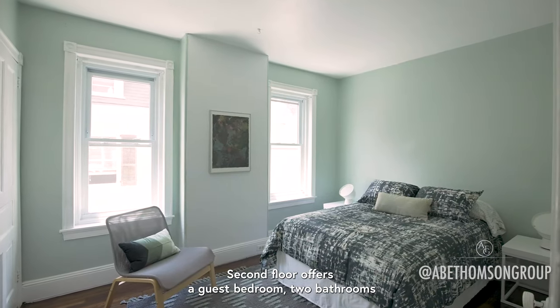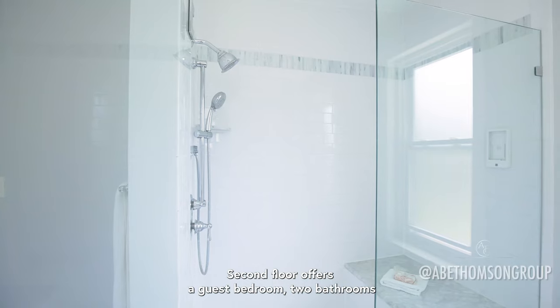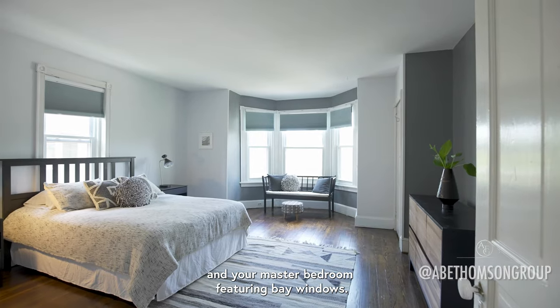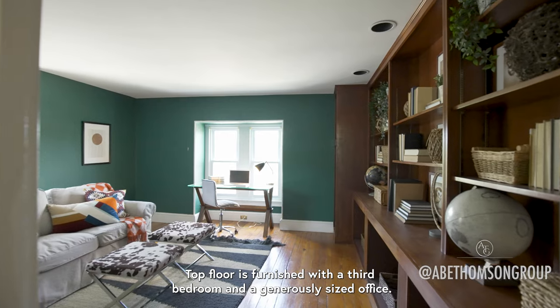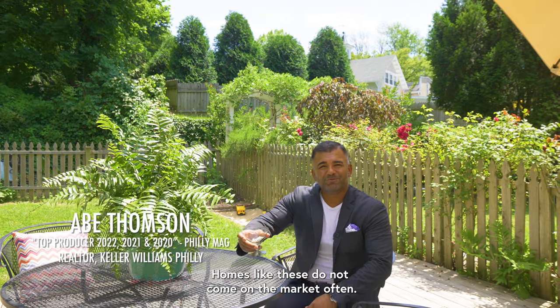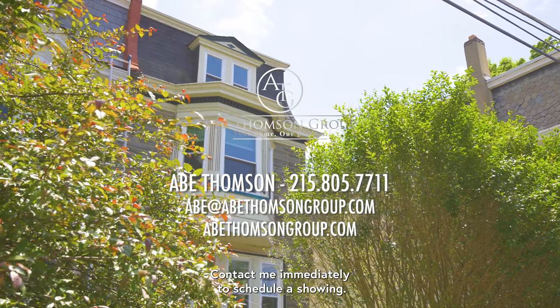The second floor offers a guest bedroom, two bathrooms, and your master bedroom featuring bay windows. The top floor is furnished with a third bedroom and a generously sized office. Homes like these do not come on the market often — contact me immediately to schedule a showing.